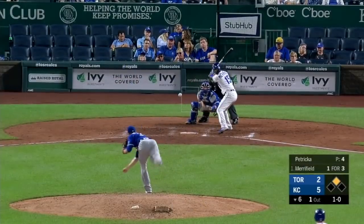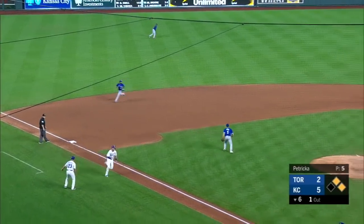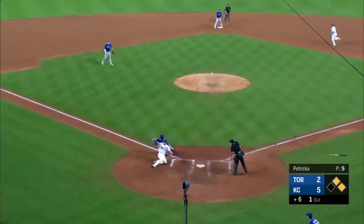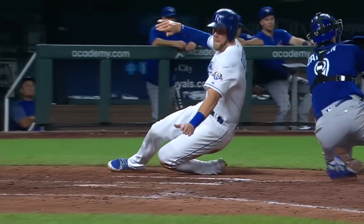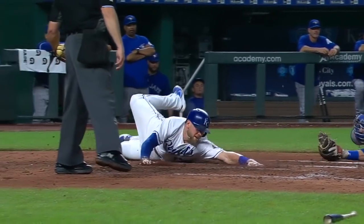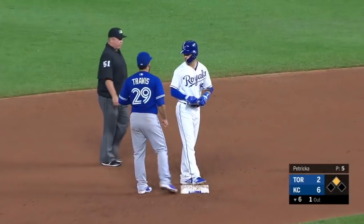Those are easy to bunt. Ooh, nice. Merrifield base hit to left. They're going to bring Hunter home. Throw by Hernandez is not in time. Good slide there by Dozier, got his hand in there. And it's 6-2 Royals as they try to split this four-game set with the Jays.